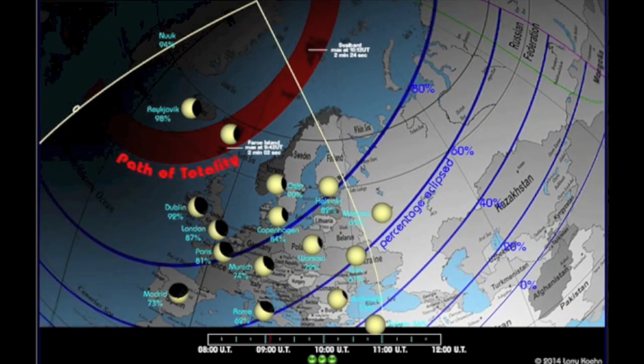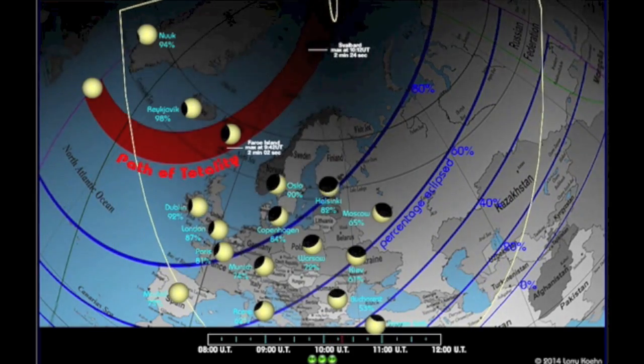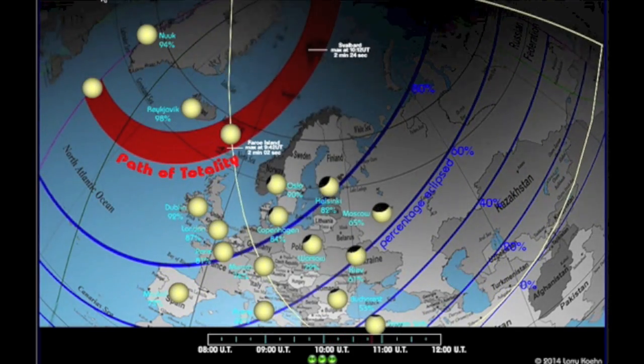Hopefully everyone in Northern Europe is outside right now, and hopefully there are no clouds. There is a solar eclipse peaking in the early hours here.